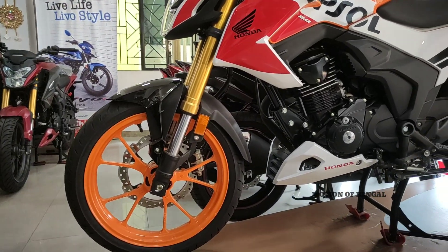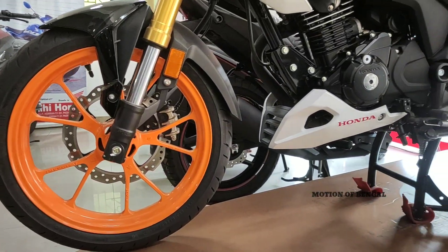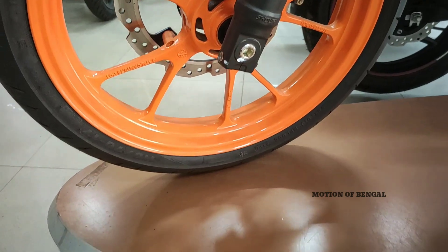Tires ki baat karte hain — dono taraf aapko 17 inch ka tubeless tire dekhne ko milta hai jo ki bahut hi chaudhe kism ka hai. Aage ki taraf 110/70 size ka tubeless tire dekhne ko milta hai.